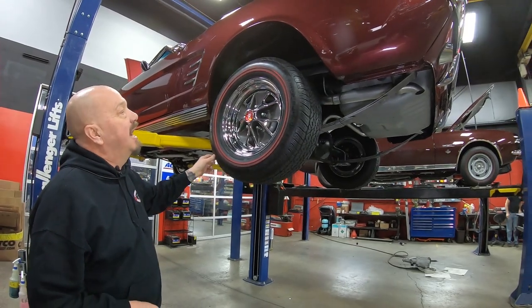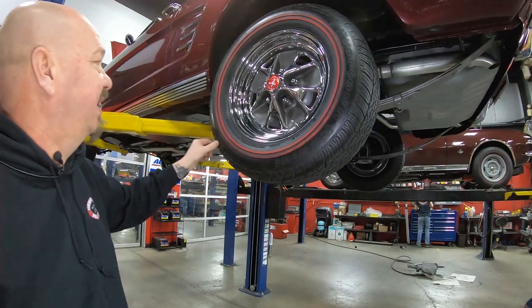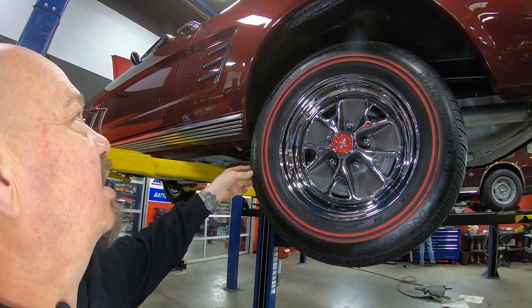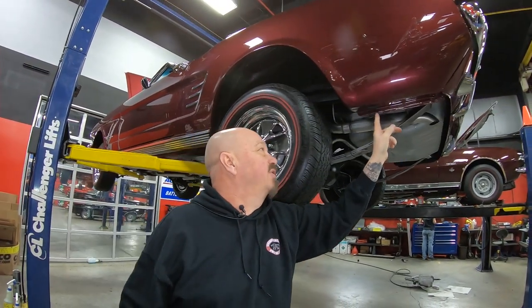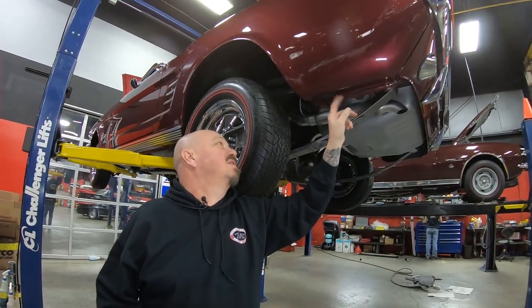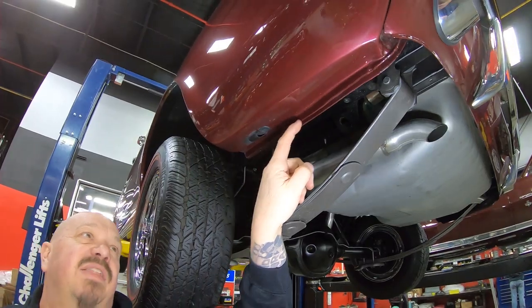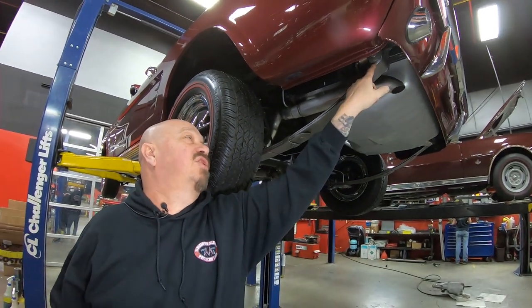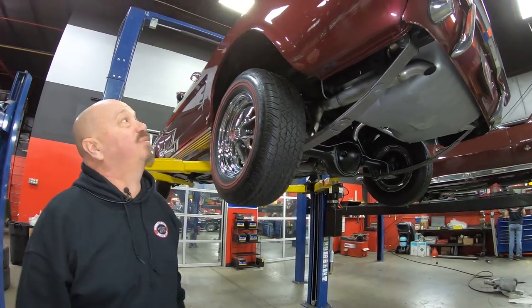Out back here — 205/70-14s, and again they're looking brand new. I always feel this lip here; it feels great. They even put the little rubber weep hole here. Look at that seam right there — the finishes are looking good. The rubber looks good in the spring on the shackle. Everything on the car — just absolutely beautiful.